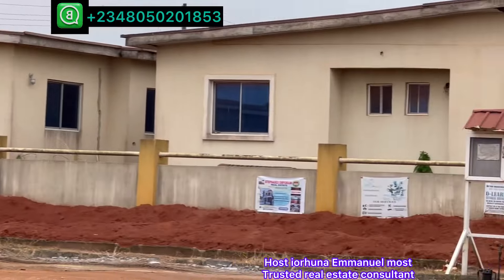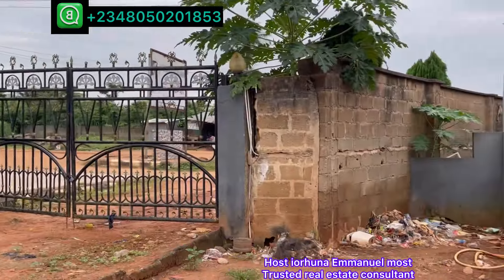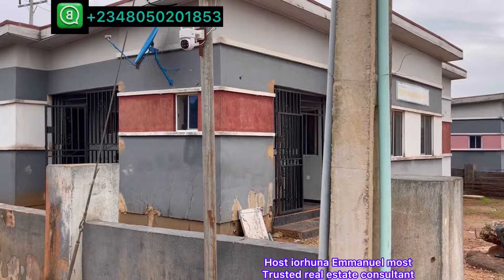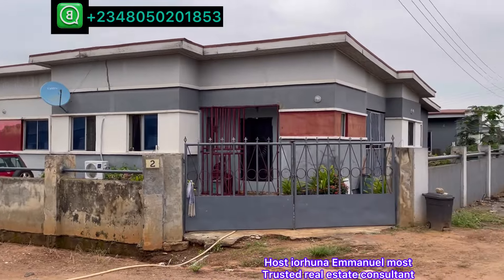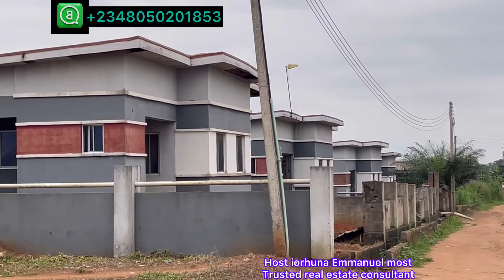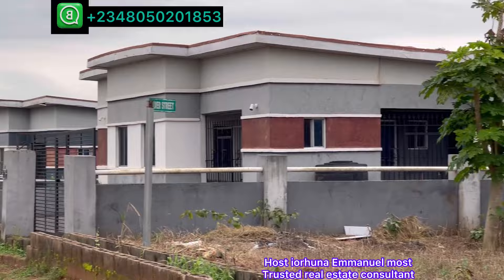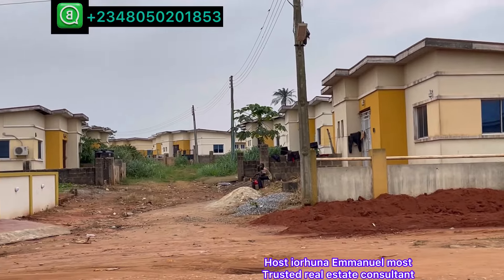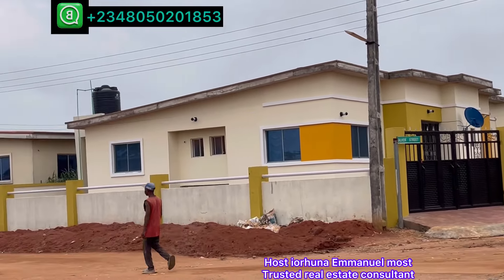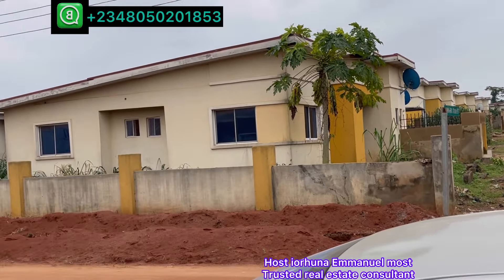This is the 13th street. This is the exit gate. On the 13th — this is the 17th street. This is the 16th street on the 3-bedroom section. This is the 12th street on the 2-bedroom section. Here it goes inside. This is the 11th street on the 2-bedroom section.